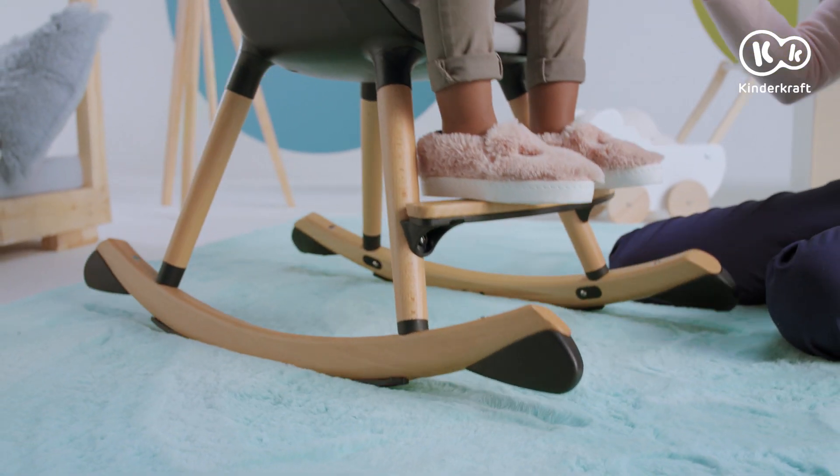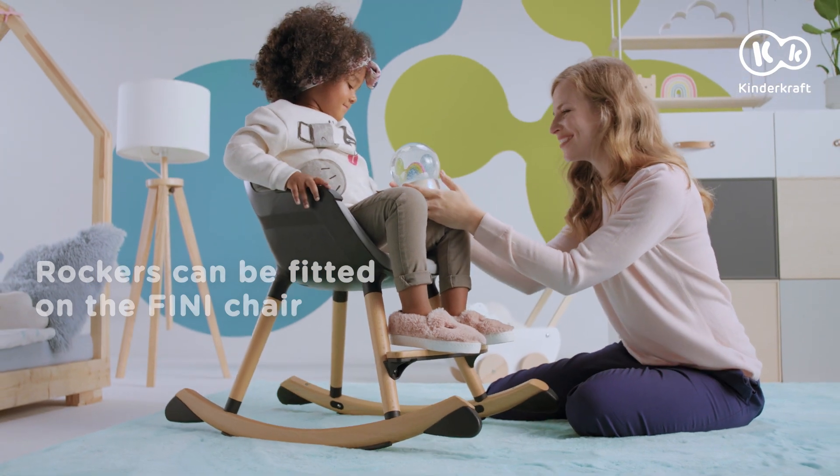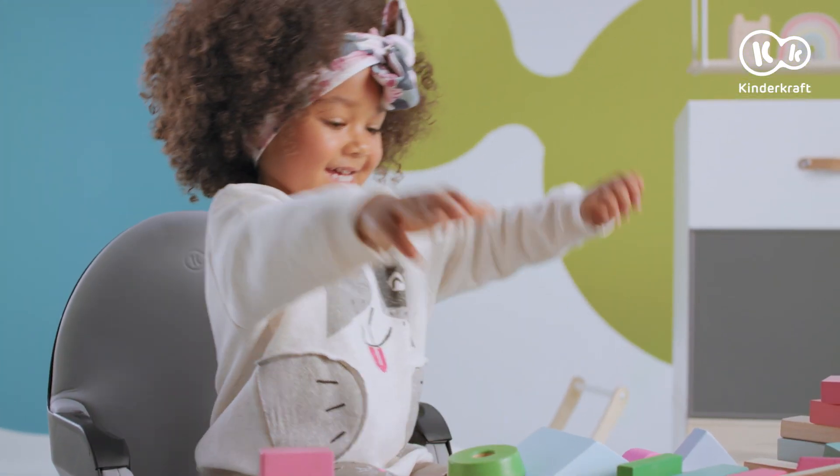And when your child grows out of the bouncer, the rockers will come in handy. Together with the Fini chair, they will make a great designer chair with a rocking function. Finio is a purchase for years.